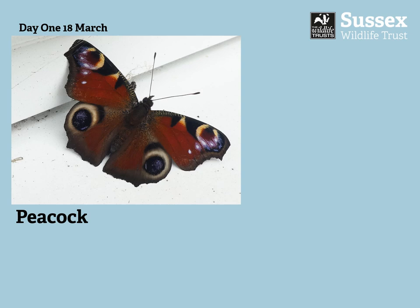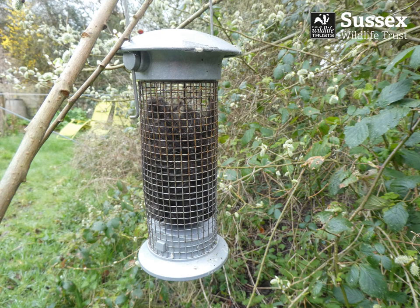Around about then, the first butterflies were coming out of hibernation. These butterflies would have been hiding all through the winter in garages and sheds, under the ivy and the trees. The first bit of warmth and sunshine and they start to emerge. We saw the first peacocks on March the 18th, and we saw commas, and later on the beautiful brimstones emerging as well.